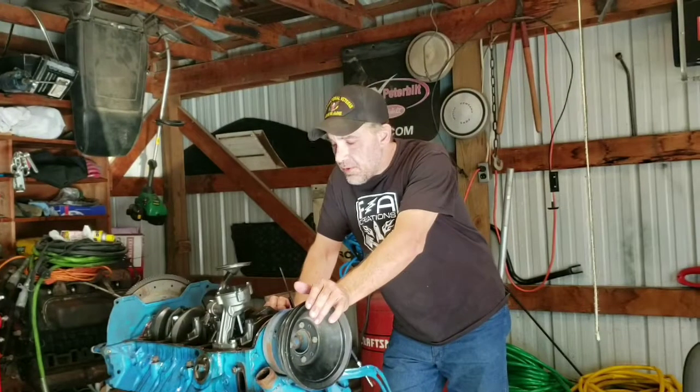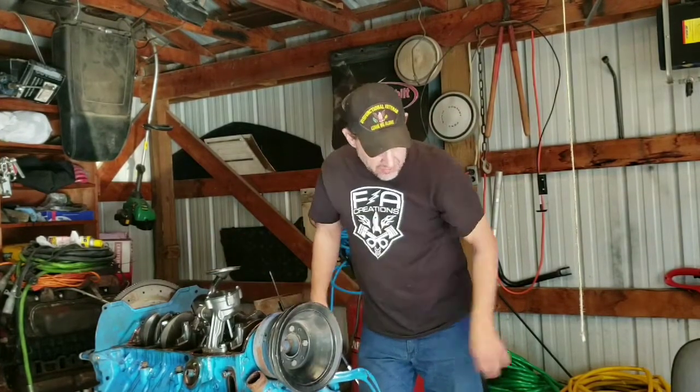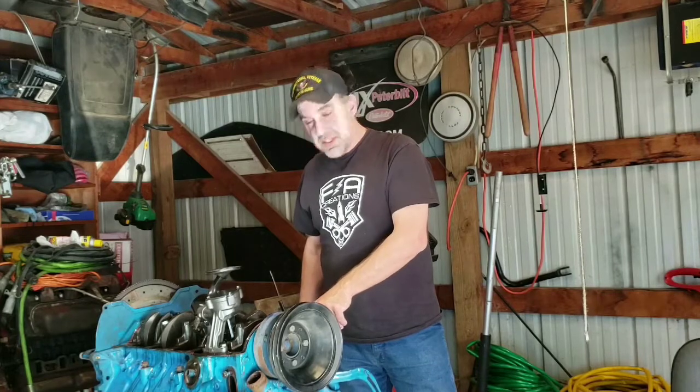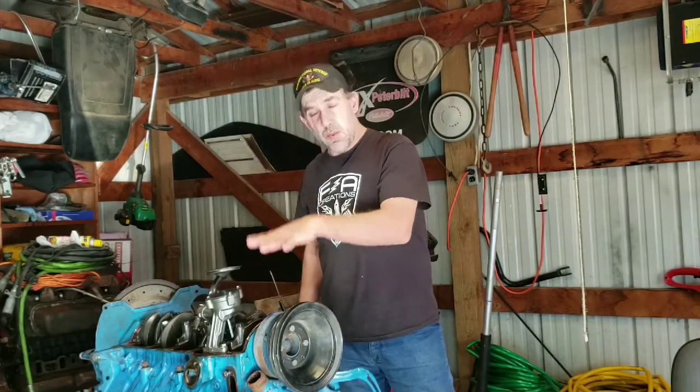What we're gonna do now, putting the oil pan on, is clean up these mating surfaces. If you're gonna clean them up, use something like carburetor cleaner — don't ever use brake clean. Brake clean leaves a film, and you want these machine surfaces — because they actually are machined smooth — as clean as possible. Make sure you do your pan too, so the RTV will have a good place to stick and bond.